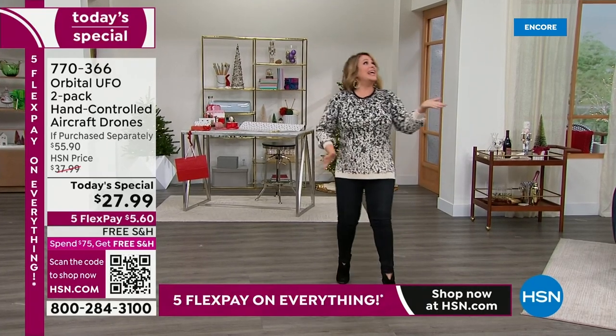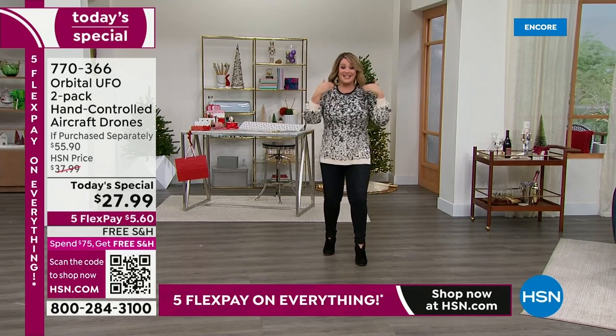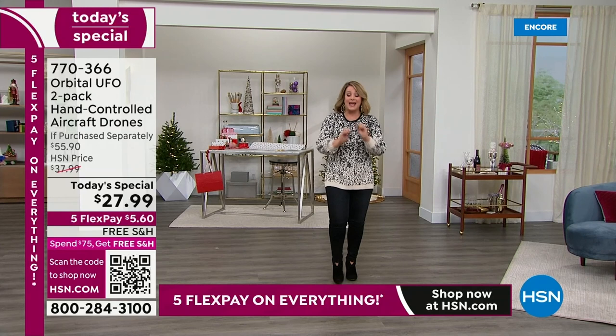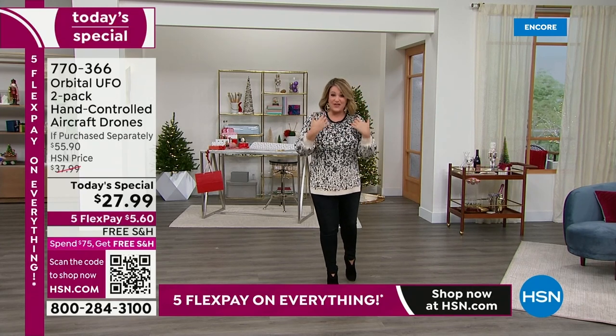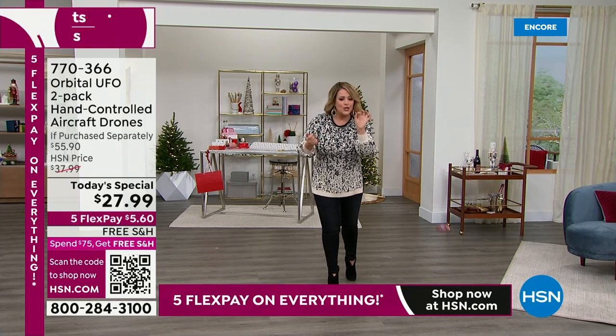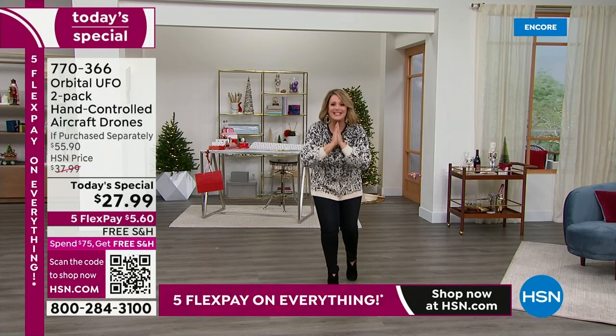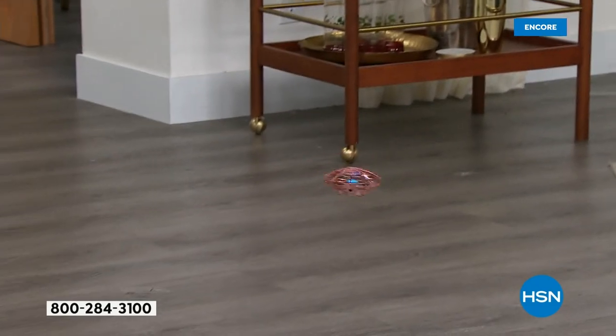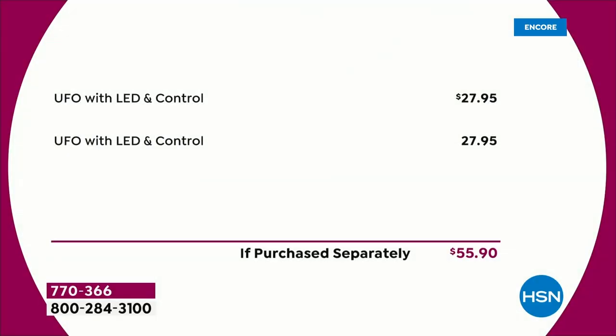They've got a fun little disco ball inside, and you're getting everything individually boxed — two stocking stuffers at a buy-one-get-one price. It's a $58 value, today just $27.99 for two of everything. Rechargeable — no batteries to worry about. This is a steal of a deal for big kids and little kids. Item 770-366 is our best value of the day, with three new colors available.